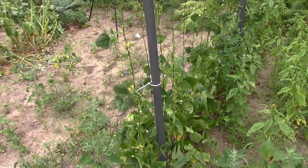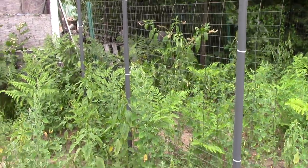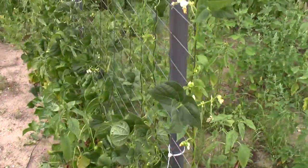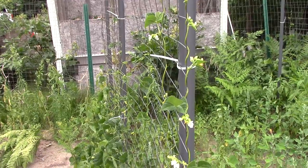Over here I have the frame of my old little greenhouse, and I attached some fencing to it and planted my beans alongside it so they would climb up. There are so many weeds out here, but the beans are climbing up and they have blossoms on them, so hopefully we'll get some beans going.